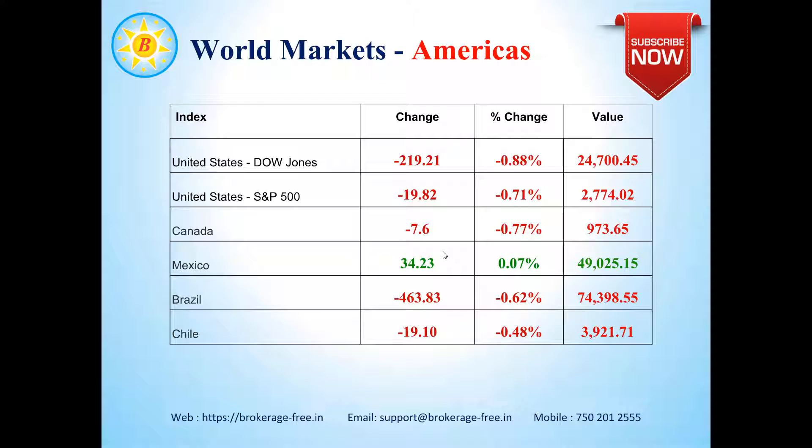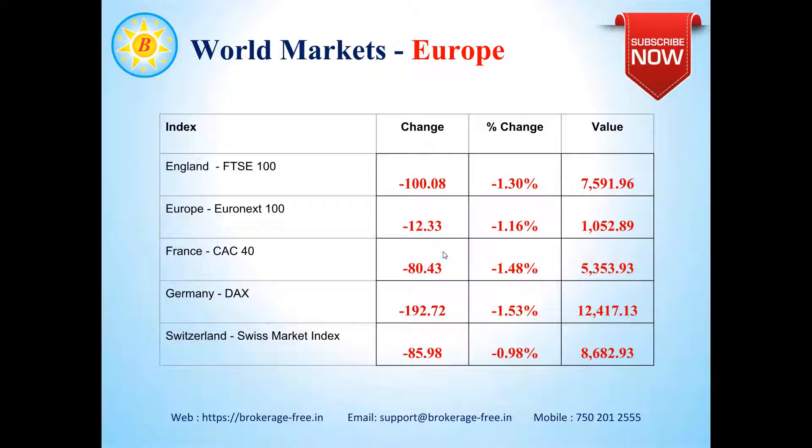Let's have a look at the world markets. The American markets ended on a negative note: Dow Jones was down by 0.88%, S&P 500 down by 0.71%, Canada down by 0.77%, Mexico was marginally up by 0.07%, and Brazil and Chile were down by 0.6% and 1.48% respectively. The European markets were largely negative: England down by about 1.3%, Europe down by 1.16%, France down by 1.48%, Germany down by 1.53%, and Switzerland down by 0.98%.